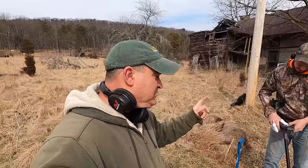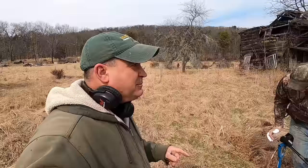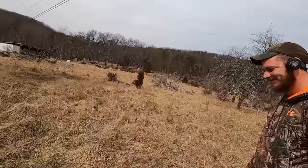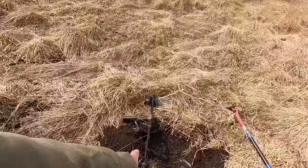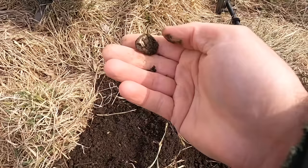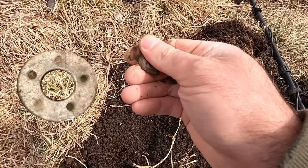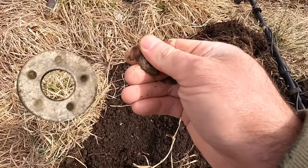I asked Michael to come over here because of how high the grass is. He's got an XP Deus 2, which is really good in high grass. We just turned our machines on and I already found a button - it's right here. It's probably a bazenga - oh, it is a bazenga. I thought it had a shank on it. It felt good when I first saw it, but she ain't nothing now - not what we're looking for.